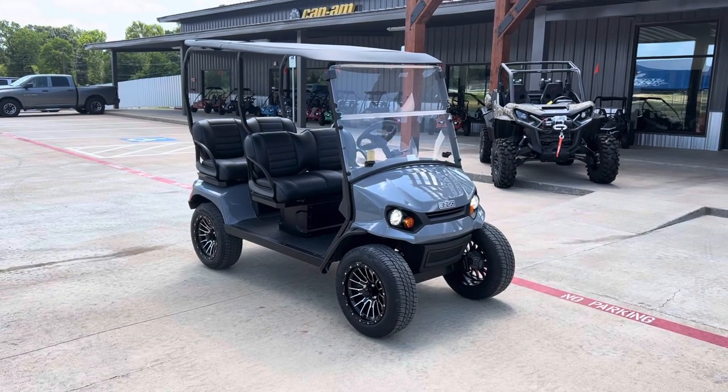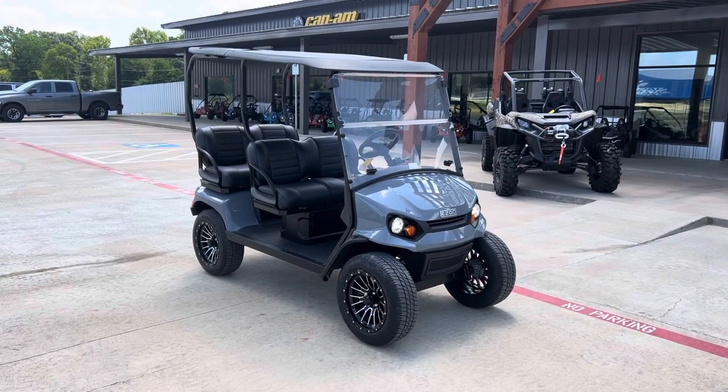What's going on everybody? It's Matt over at Jackrabbit Off-Road in Huntsville, Texas. Check out this EasyGo Liberty.